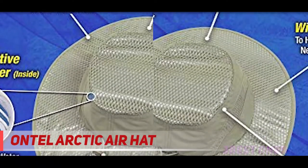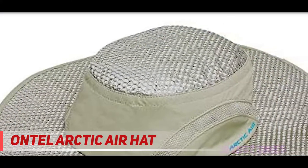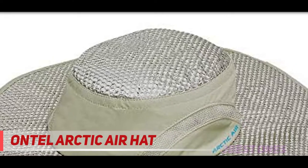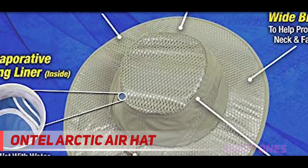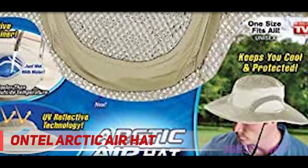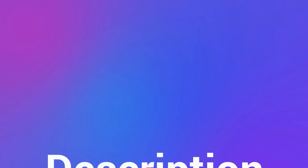Ontel offers a variety of helpful products including microfiber cloths, dryer balls, swivel sweeper, Iron Gym, Pillow Pets, Arctic Air, and Turbo Pump, as well as toys, hand tools, home fitness equipment, health and beauty products, and household items. Check out the description for more information and the latest price.